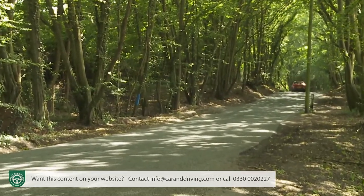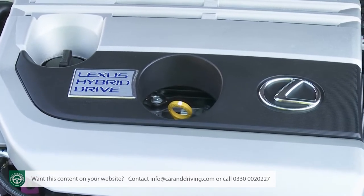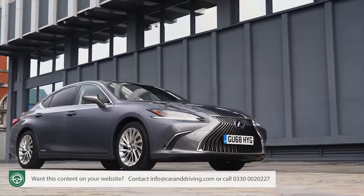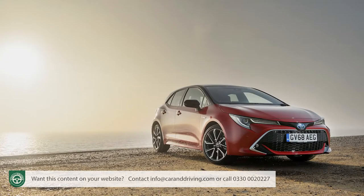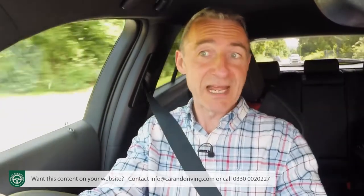UX buyers get the fourth generation of the company's Hybrid Synergy Drive powertrain — not the 2.5-litre 176bhp version used in the RAV4 and Lexus ES, but the 2.0-litre 181bhp unit tried in the Toyota Corolla, promised to have been finessed for this more aspirational model. It's mated to a freshly adopted GAC global architecture platform that's more torsionally rigid than anything Lexus has previously used — a chassis that also enables the UX to have the lowest centre of gravity of any vehicle in its class.